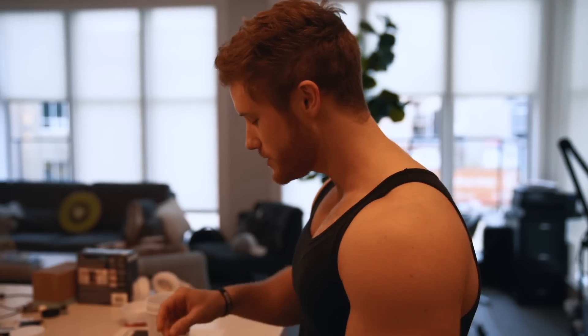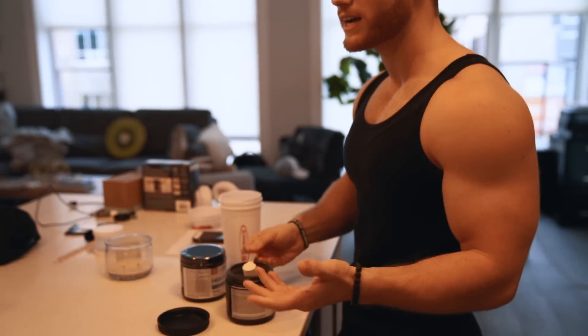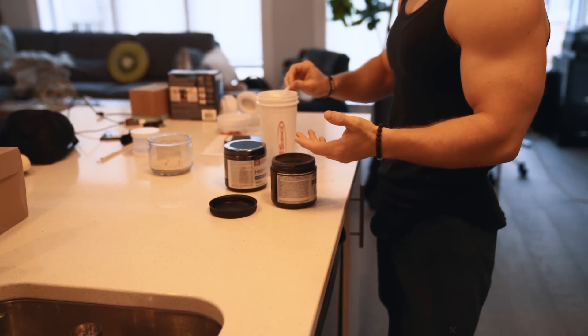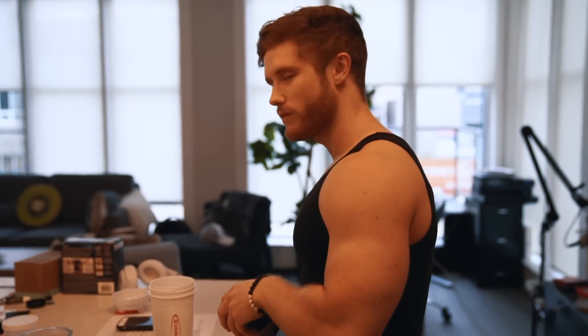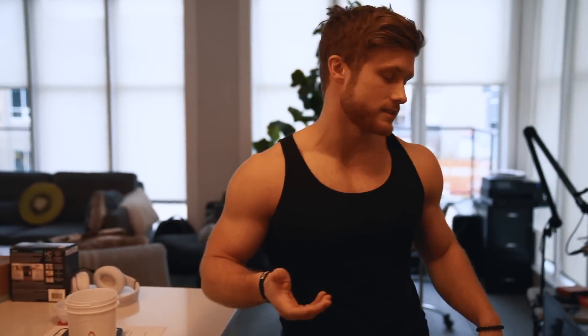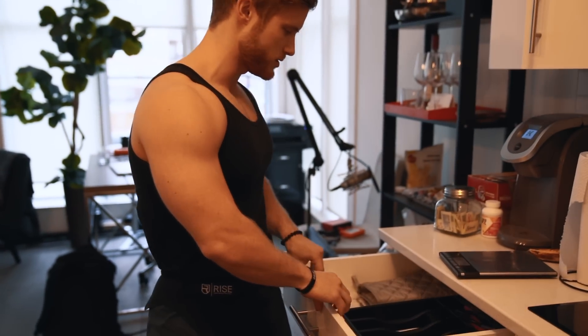The other question I get asked just as much is how I research for my videos — what my research process looks like. I think it's because I've never covered either of those in any detail. So if you'd like to hear about my research process, that's something I can cover in a later vlog.